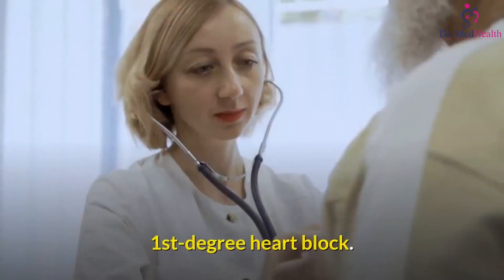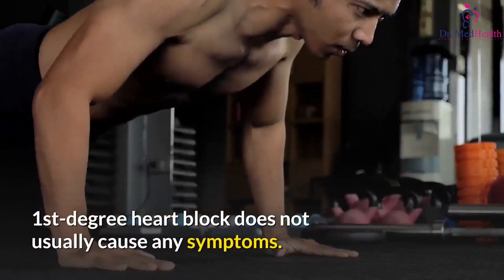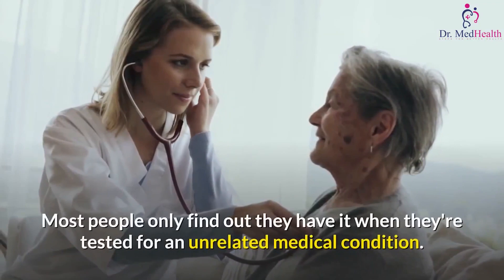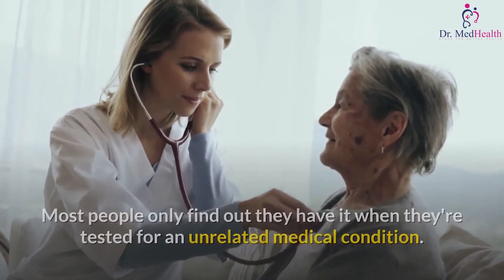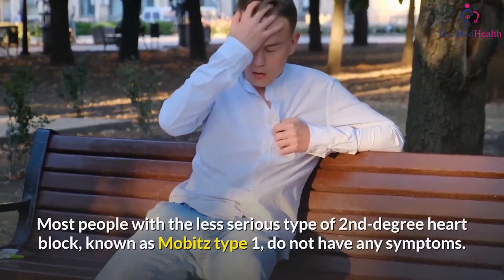First-degree heart block does not usually cause any symptoms. Most people only find out they have it when they're tested for an unrelated medical condition. Second-degree heart block: most people with the less serious type, known as Mobitz type 1, do not have any symptoms.